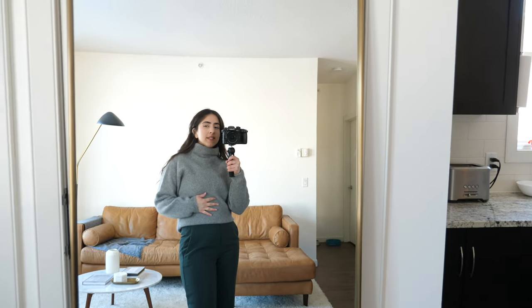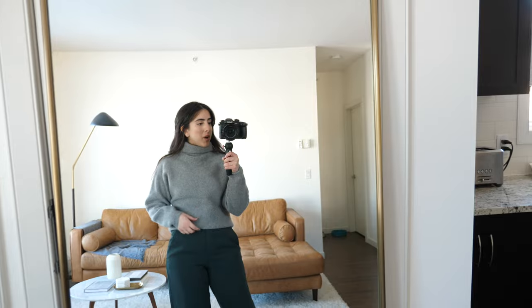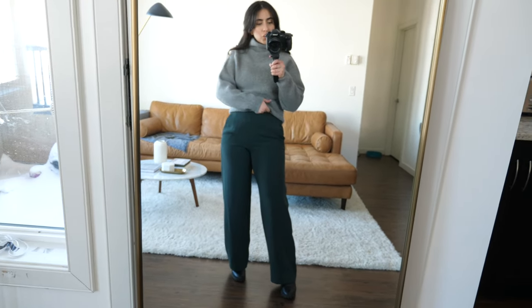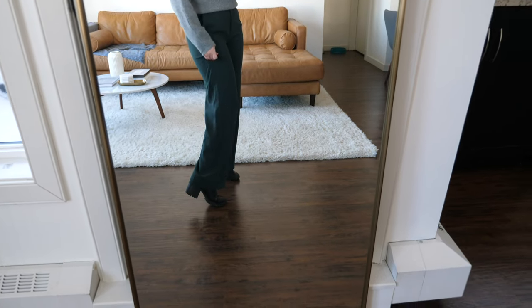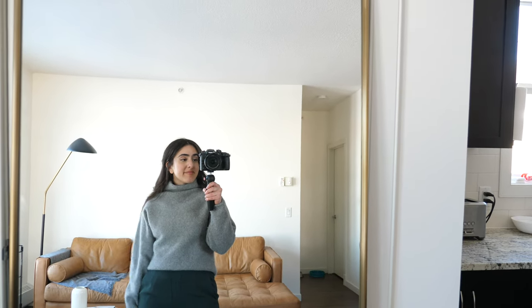This is a sweater by Aritzia — I got it last year. I think I showed it in a previous 'what I wore this week' in purple; this is the gray one. It's 100% cashmere and I love it so much. A little tip: if you want your turtlenecks to look a bit more sleek, roll the neck inward to prevent additional lines. These pants are the power pants by Aritzia in the green shade — one of my favorite trousers. And the shoes are from Zara; they have a similar model this year so I'll link something similar.